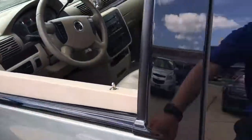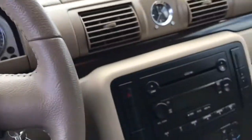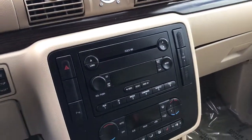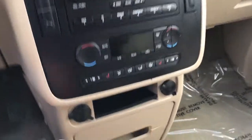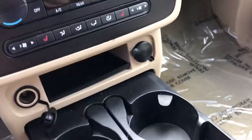Taking a look up front, you have power windows, power locks, power driver seat, and an AM/FM stereo with a CD player. You also have all the storage space you need up here, plus more cup holders.